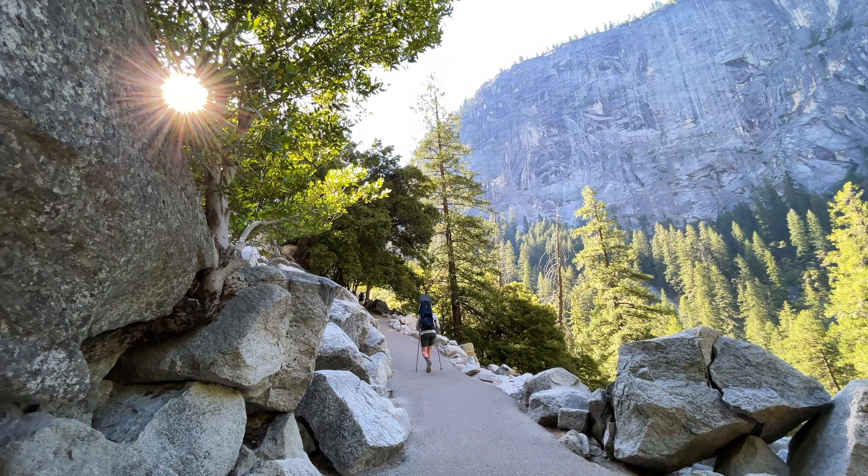I think we just made it to the top of the switchbacks — not too bad, luckily it was all shaded. Look at this view, isn't that gorgeous? Got Glacier Point up there.